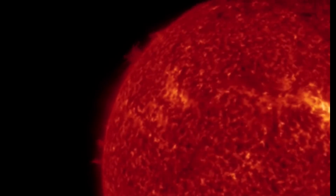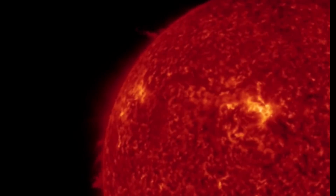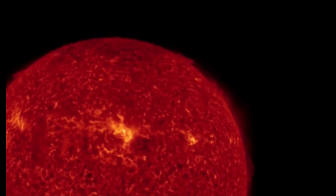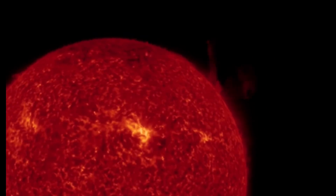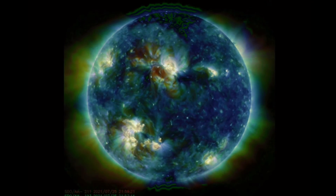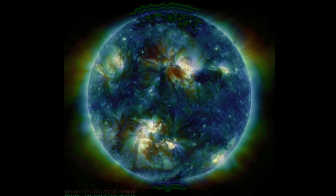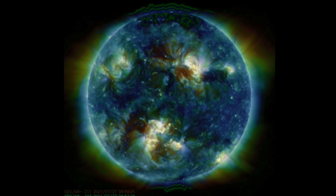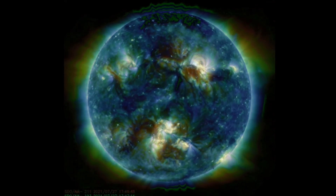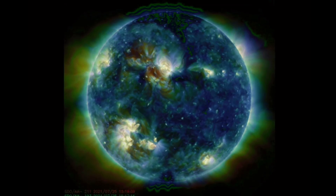A quick look here at the northwestern cresting limb of the sun, and also a quick look at that small plasma event on the top right looking at multi-spectrum. All of the events on the sun — two earth-facing events: a CME and a C-class solar flare.